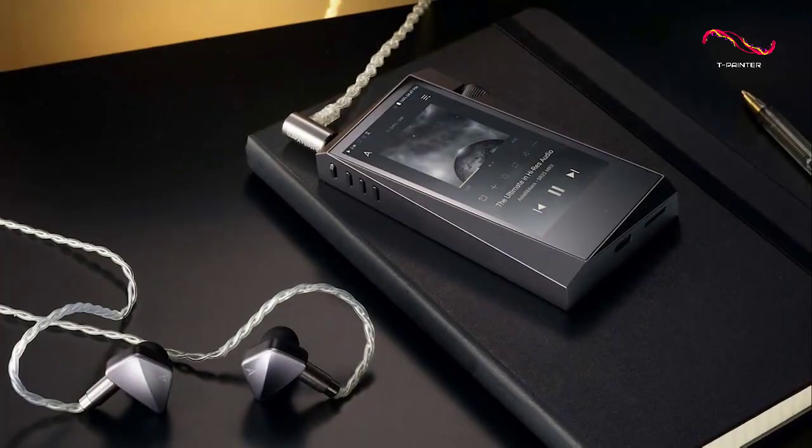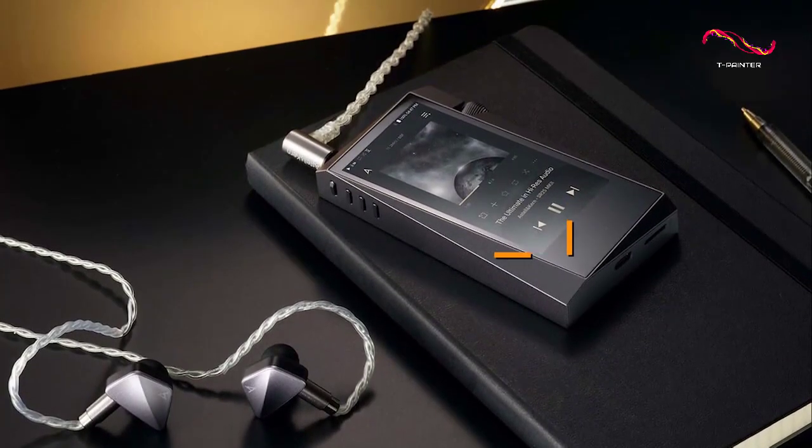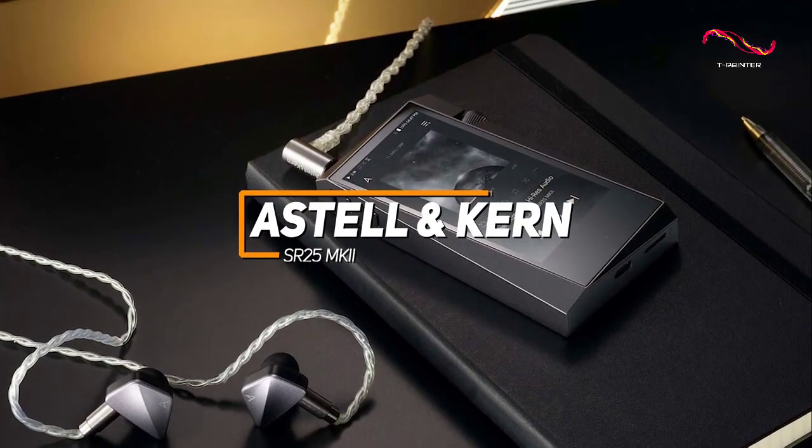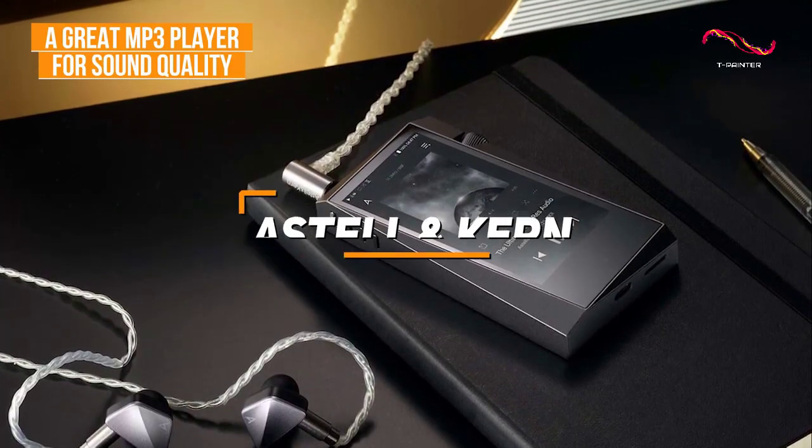We have a premium MP3 player that offers a wide, spacious soundstage and exceptional tonal accuracy. The Astell & Kern SR25 MK2 is a great MP3 player that can deliver audiophile-level sound quality in 2023.